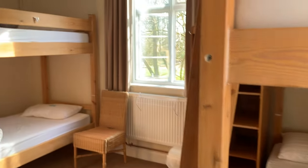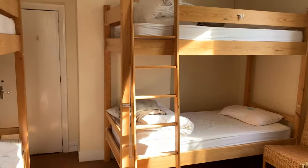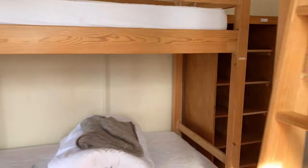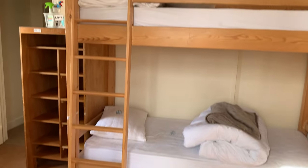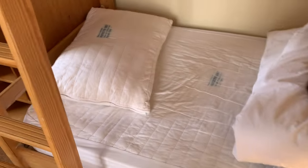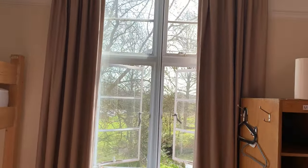There are two to three bunk beds and storage cabinets for each guest. Pillows, duvets and blankets are provided. However, guests are requested to bring their own duvets and pillowcases.